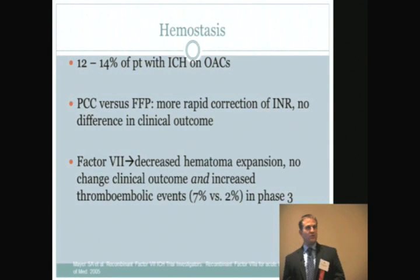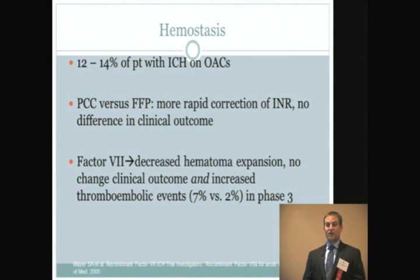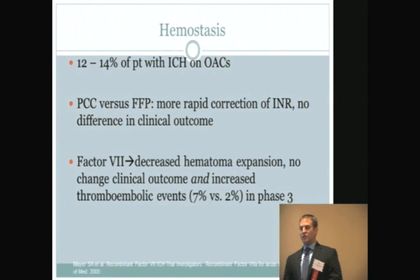The gold standard for treatment has always been fresh frozen plasma plus IV vitamin K. What's new on the horizon are PCCs — prothrombin complex concentrates — which are plasma-derived factor concentrates, mainly factors 10, 9, 7, and 2. They have several obvious advantages over FFP: they're readily available, don't require thawing or cross-matching, can be given in much smaller volumes, and are less likely to transmit infection.